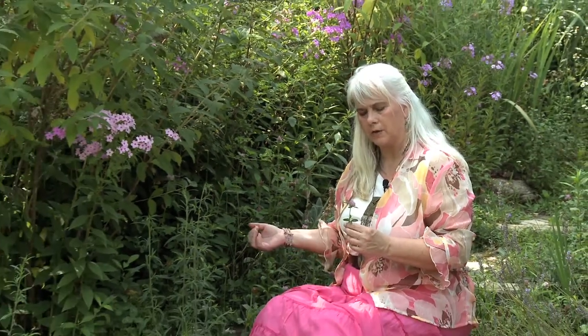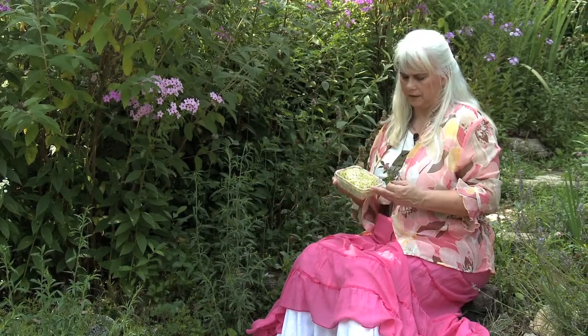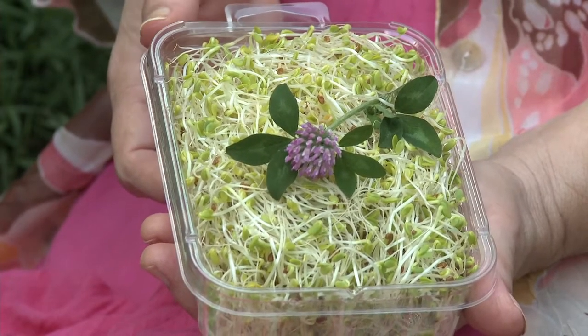Its medicinal value is many, in addition to it being a food. One of the things we're seeing today is the popularity of microgreens, and clover sprouts are something you're going to see more and more in the stores. One of its medicinal values is that it does mimic estrogen — endogenous estrogen in the body.